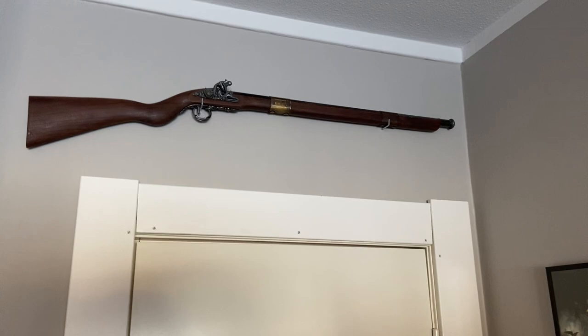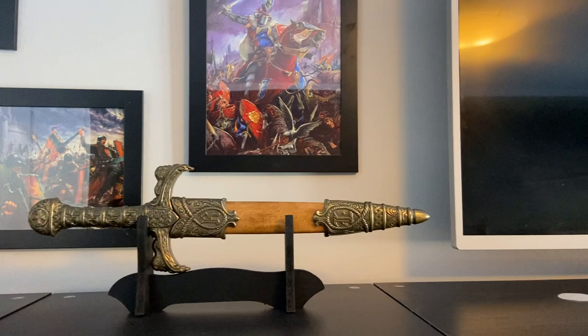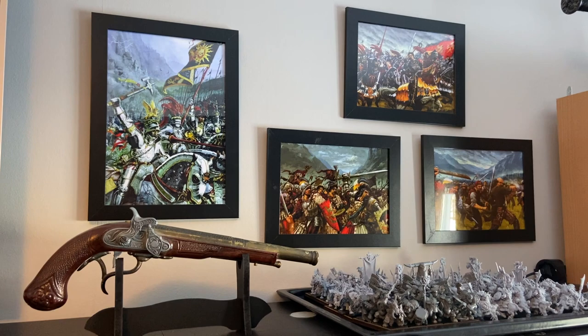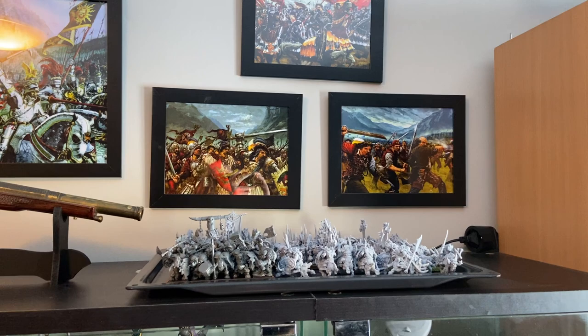Here we have some Warhammer art — Bretonnia to be precise — by Karl Kopinski and I think Alex Boyd. A dagger that was supposedly Richard Lionheart's. My workout TV for when I'm using my cross trainer. Here we have more Imperial art, also Karl Kopinski. I also have a flintlock pistol, and here are some orcs I'm about to prime, but I haven't been able to for several days because it's freezing cold up here in Sweden, even in March.